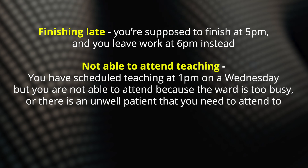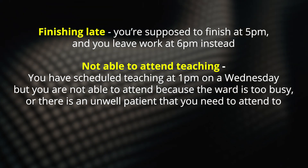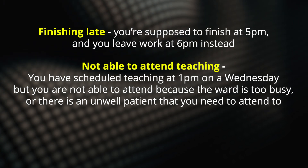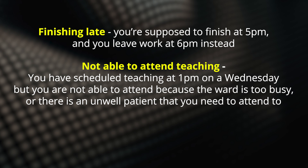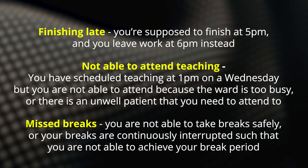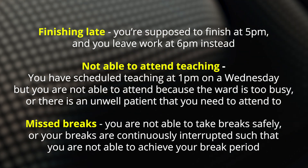Some examples of things that you might exception report for include finishing late — so let's say you're supposed to finish at 5pm and you leave work at 6pm instead. Another example is not being able to attend teaching, if you've got scheduled teaching at 1pm on a Wednesday but you can't attend because the ward is too busy or there's an unwell patient. Or missed breaks, where you are not able to take breaks safely or your breaks are continuously interrupted.